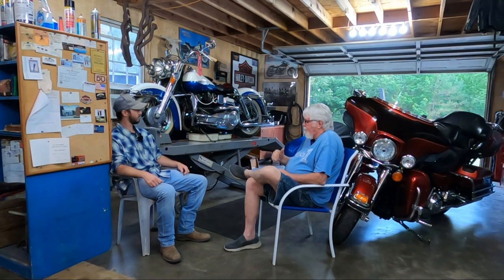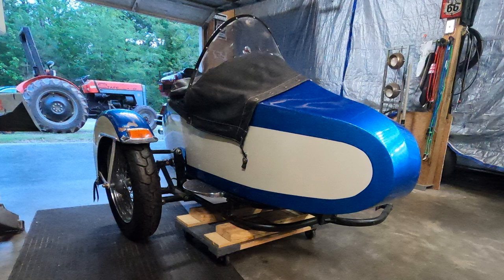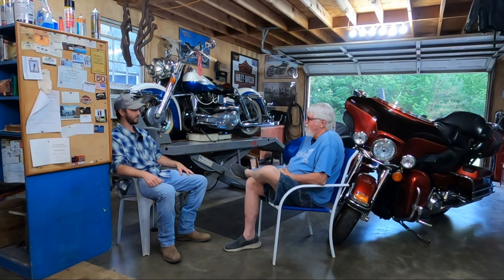I recently bought the sidecar as an addition to it because I've always had an interest in them. It's a project, but it's a labor of love, I guess. You've pointed some things out to me — there's a little bit of body work to do. It seems to be minor, but it's going to take a little while. This part is new to me, so it's a learning process.